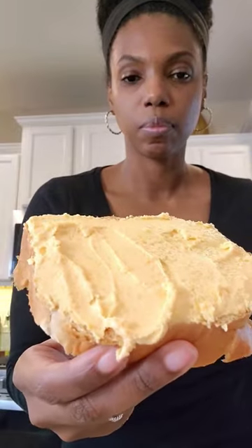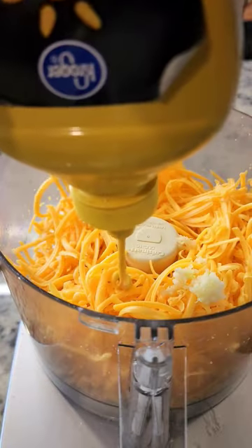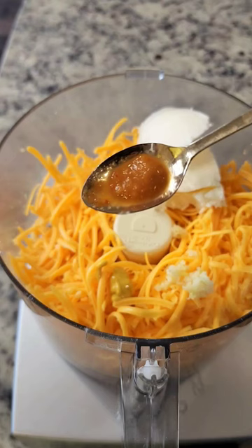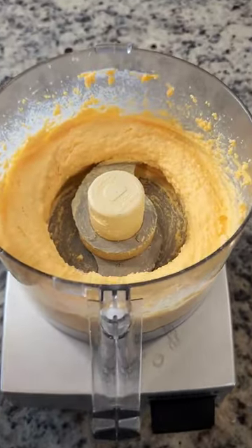I had a serious craving for cheese spread, so into my food processor I added a block of cheddar cheese and shredded it. Then I added garlic, yellow mustard, some butter, and pepper sauce straight from Guyana — don't skip that step, always add the pepper, it adds a nice extra kick. Then I blended it all together until it looked like this.